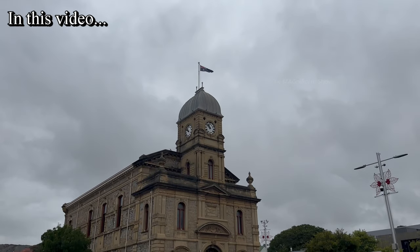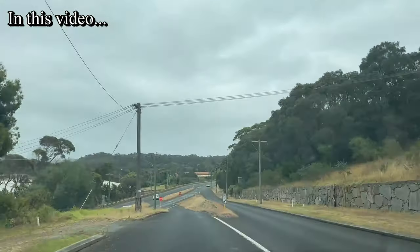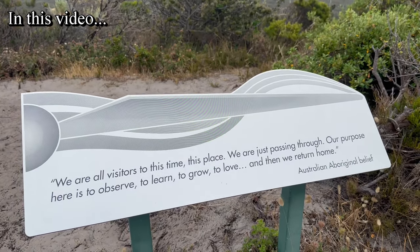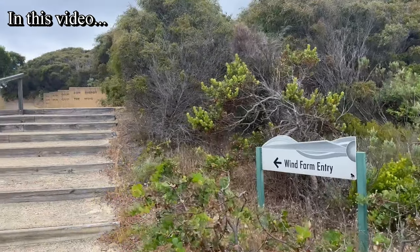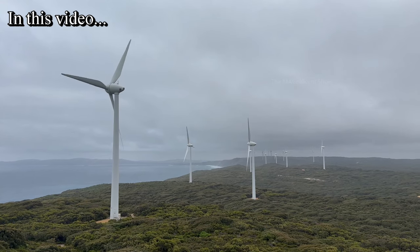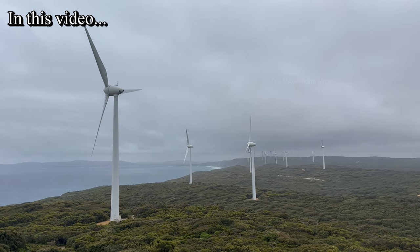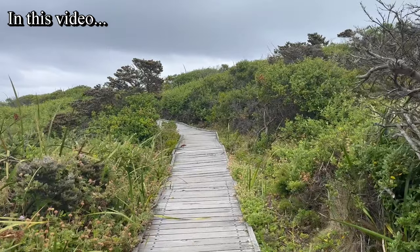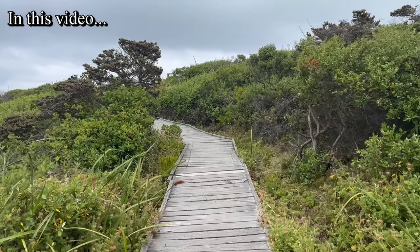G'day everyone and welcome to another beautiful video on my channel. I am on a road trip in Western Australia and in this video we are going to visit another beautiful place where I went as a part of my road trip. This place is called the Albany Wind Farm, located in Albany, a port city in the great southern region of the Australian state of Western Australia.